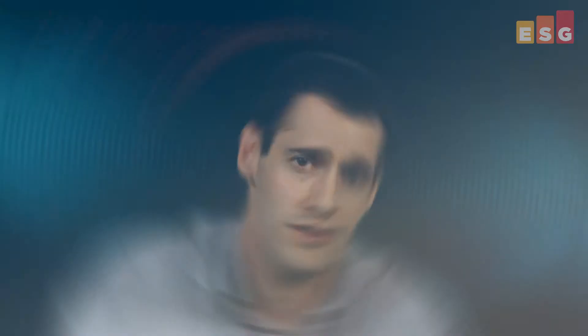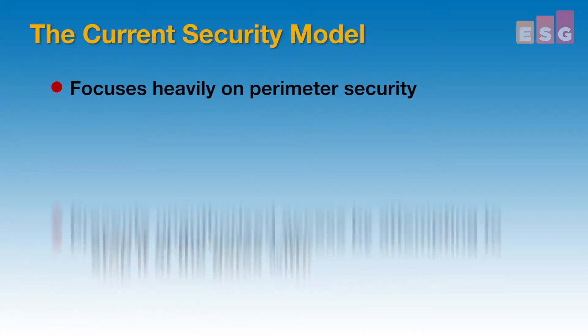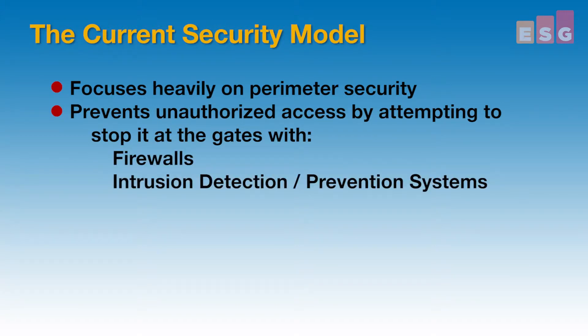Welcome to another ESG Lab video summary. Over the next few minutes, I'll be reviewing the results from a recently completed ESG Lab validation of Vectra Network's X-Series platforms. IT has long understood the cybersecurity threats to their organizations. The current security model focuses heavily on perimeter security, traditionally preventing unauthorized access by attempting to stop it at the gates with firewalls, intrusion detection and prevention systems, and new technology like sandboxing.